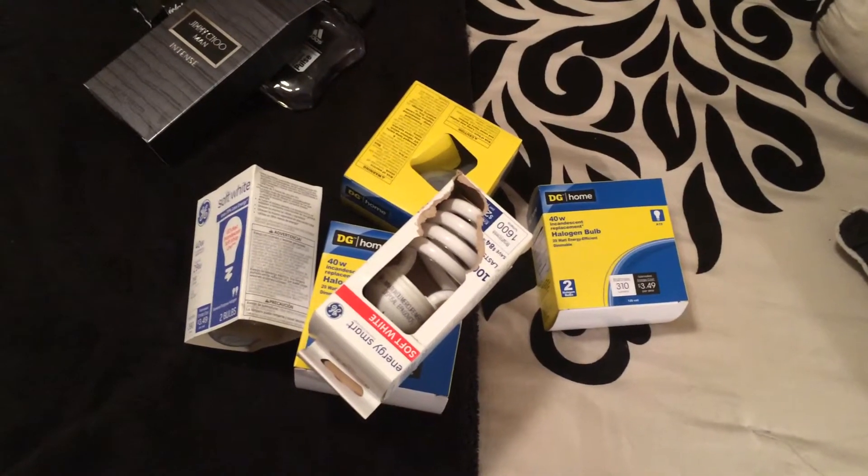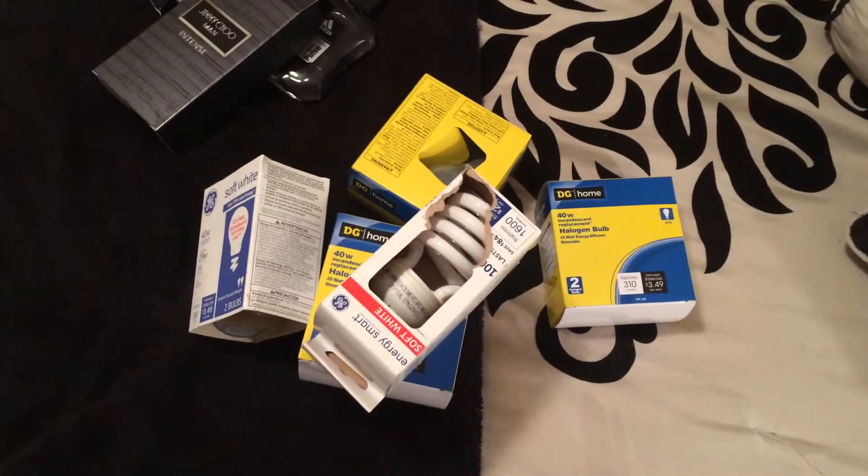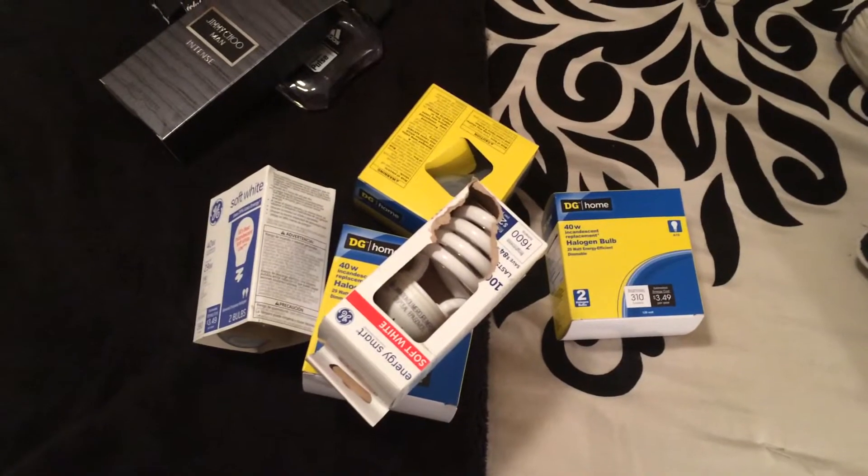Hi guys, I'm back with another dumpster diving video. I hit a few different stores, so as I go along I'll tell you where I got stuff from.